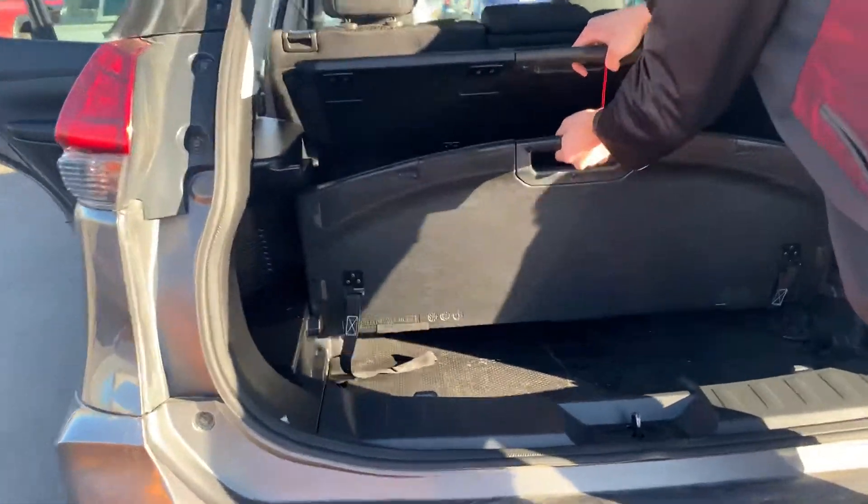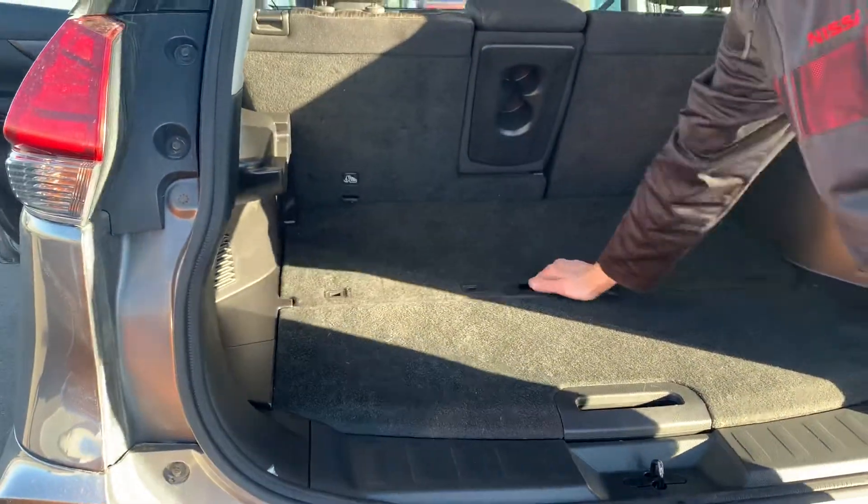In the back here you'll see Nissan's divide and hide system, which is patented by Nissan, so you can stack it in different ways — of course to help keep groceries from rolling around, or anything like that.